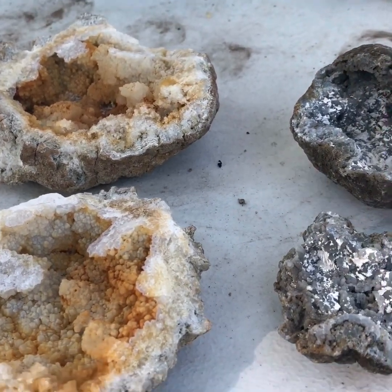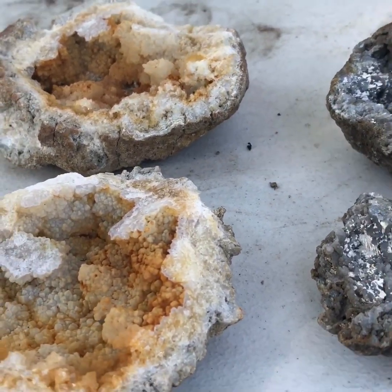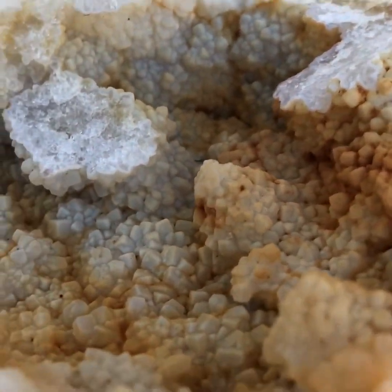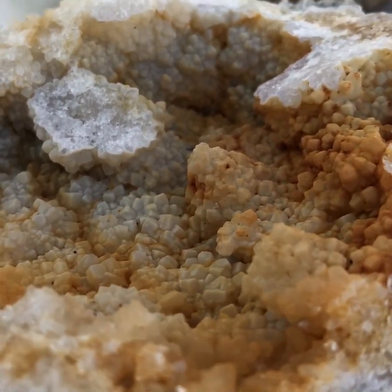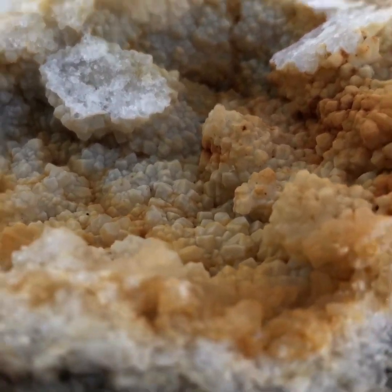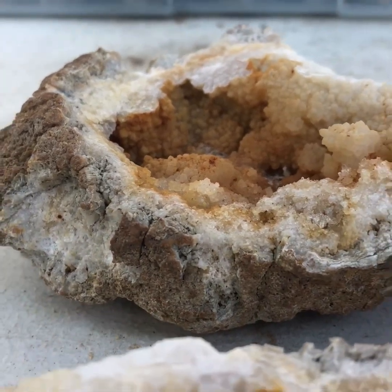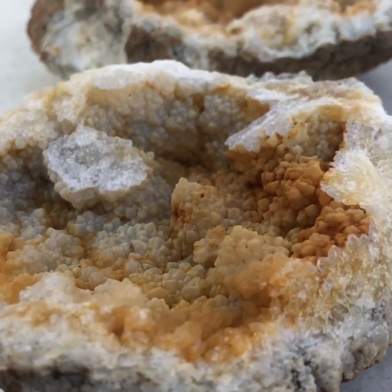These two geodes right here are what is known as chalcedony quartz. What makes these form a little differently from the crystal quartz is the time it took to cool down and the impurities and minerals you see here. You'll notice this one is orange-stained — that is not actually citrine, which can occur in geodes but not in Keokuk. The orange you see here is actually iron that got into the geode usually after it formed, which is why it's orange.